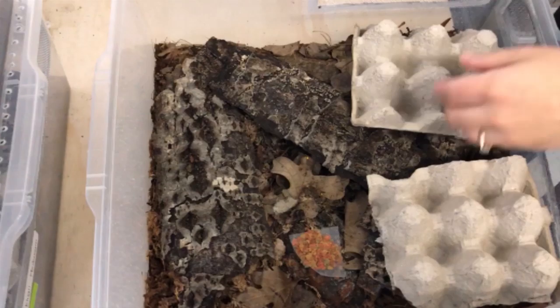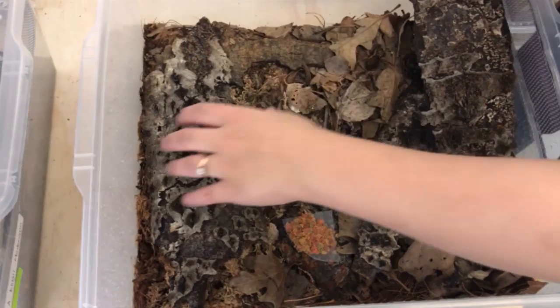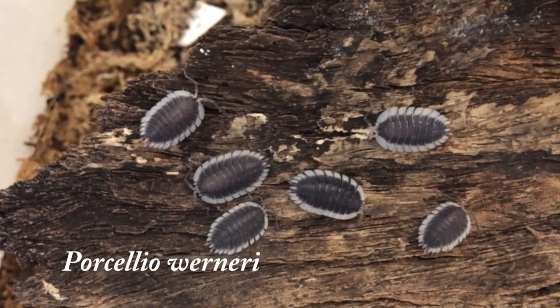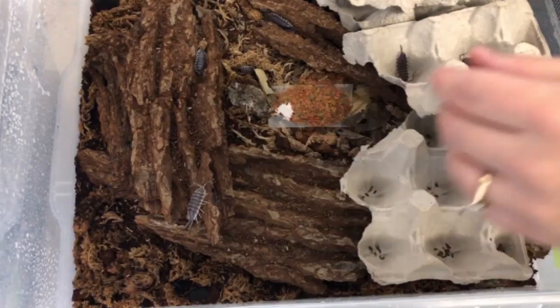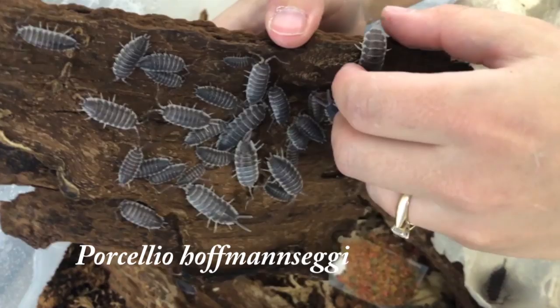So this culture isn't doing too well — made a few mistakes. This is Porcelio Werneri. There was one before that had a similar pattern to Porcelio flavomarginatus — let's see if we can find a nice big male. There's a few really big males. It's a decent-sized male.